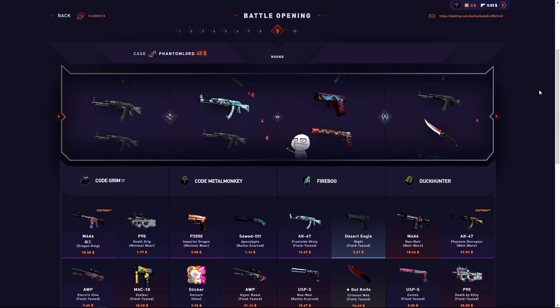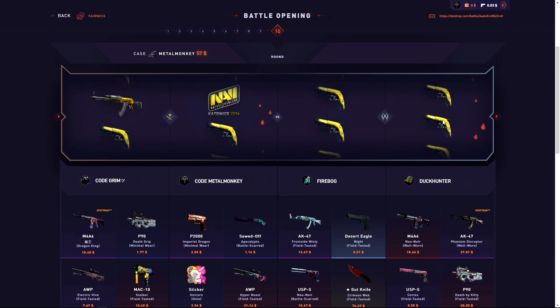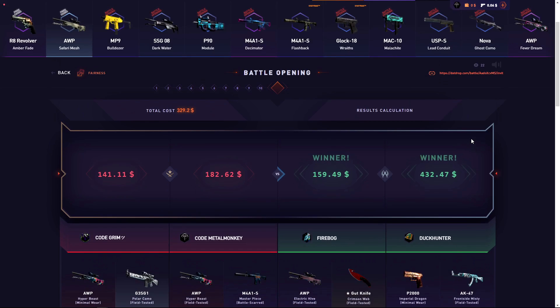We still have the Metal Monkey case — we can still win if we pull something decent. If that was $300 that would have been it, but we surely lost. A very bad battle. He pulled the Poseidon in the last case. We just lost $1,300 in 14 minutes.